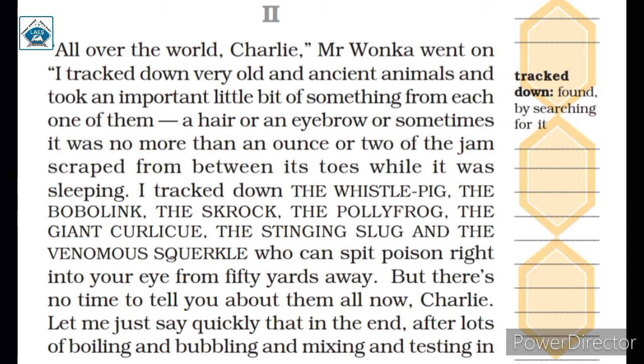Mr. Wonka traveled around the world to collect something from all the oldest living things. He tracked down very old and ancient animals and took an important little bit of something from each one of them — like hair, an eyebrow, or any scrap from between its toes while it was sleeping. He took these things from the pig-whistle, the bobolink, the shagrock, the polyfrog, the giant curly-cue, the sting slug, and the venomous square-clee, who can spit poison right into your eye from 50 yards away.